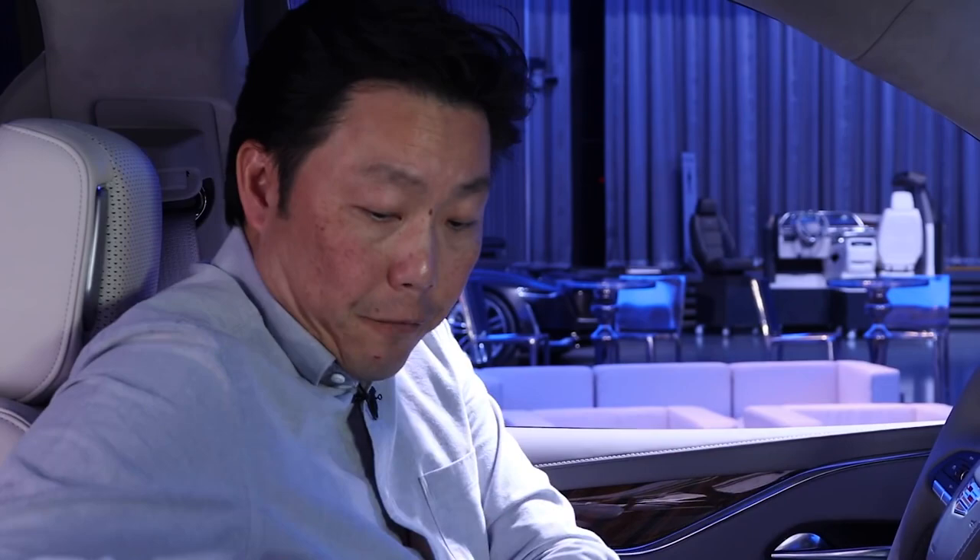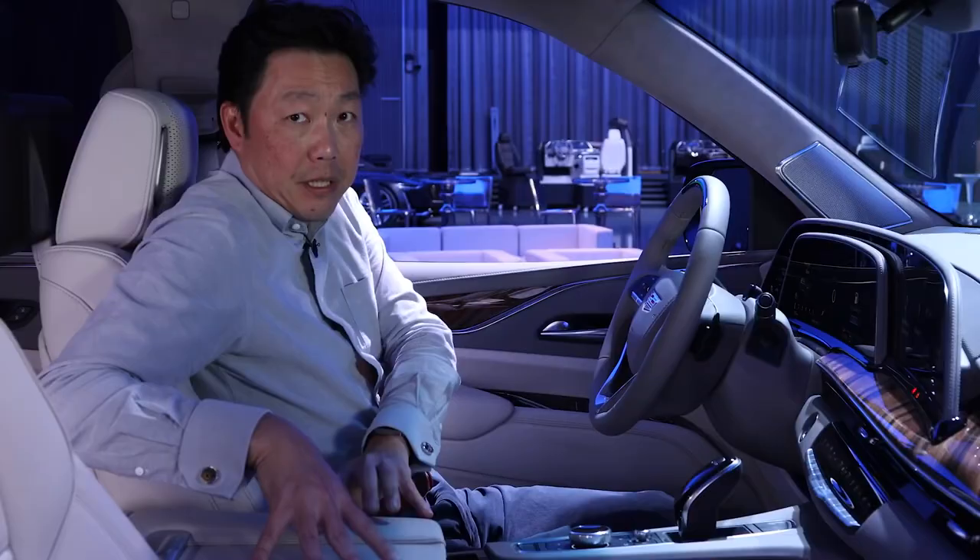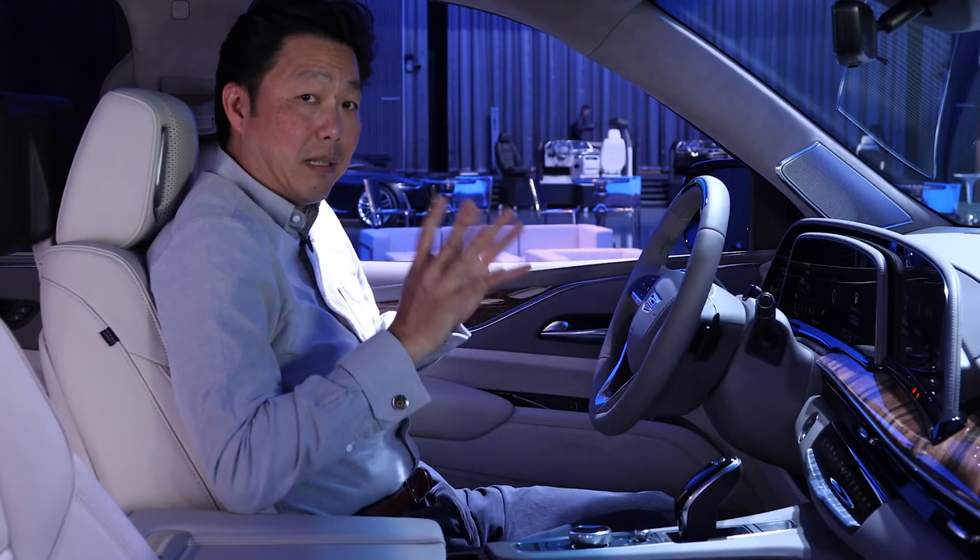Another cool feature is a fridge and freezer that fits right here in the center console, so everyone — including second-row passengers — can enjoy a nice cold beverage.